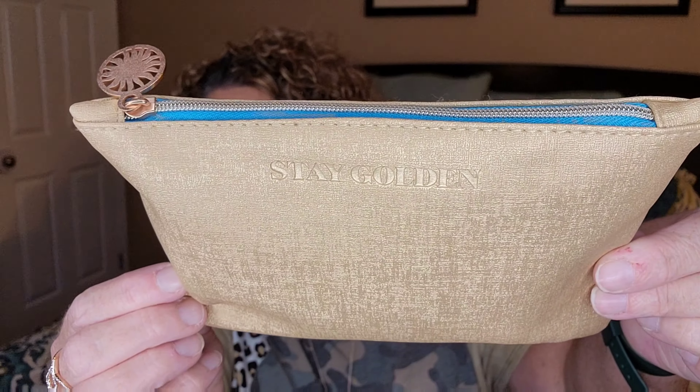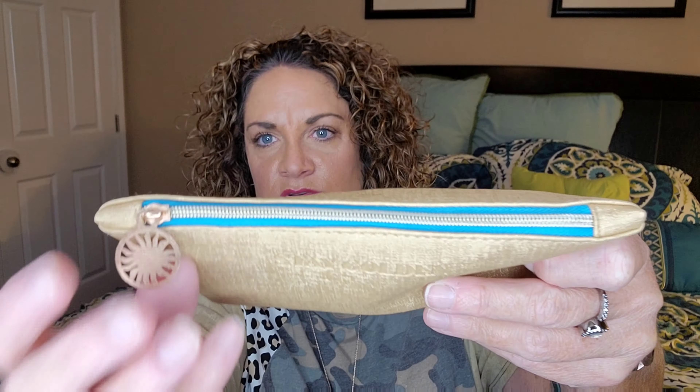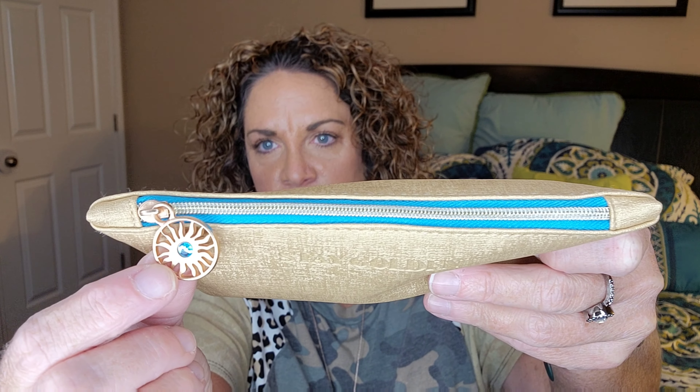Here's the little bag this month — it's stamped with the Stay Golden words, so cute. It has this really pretty blue color and a cute little tag charm to help you unzip it. There are five items in here — could be skincare, makeup, etc.